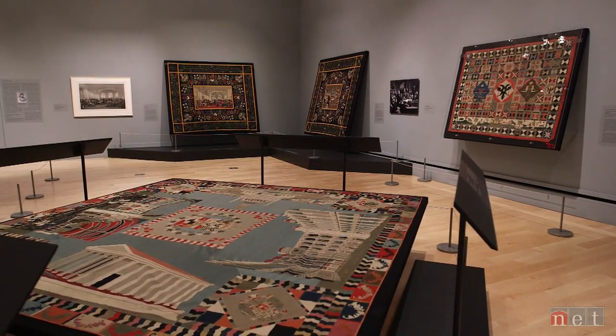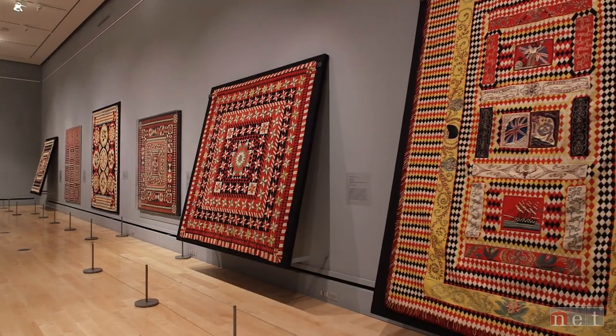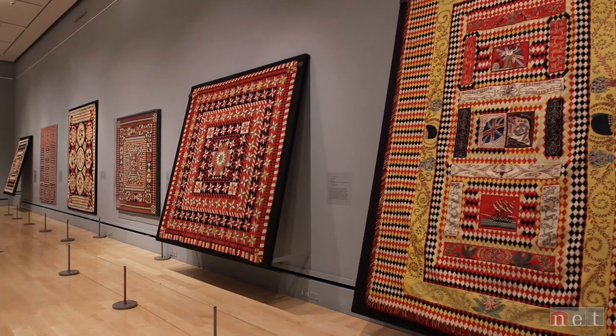And it may surprise you to know, these quilts were not made by women. We believe all these quilts were made by men — made probably in some kind of connection to a military movement, a military encampment, a military battle.